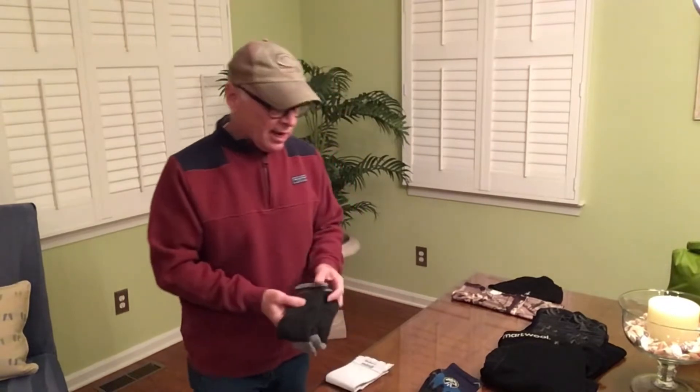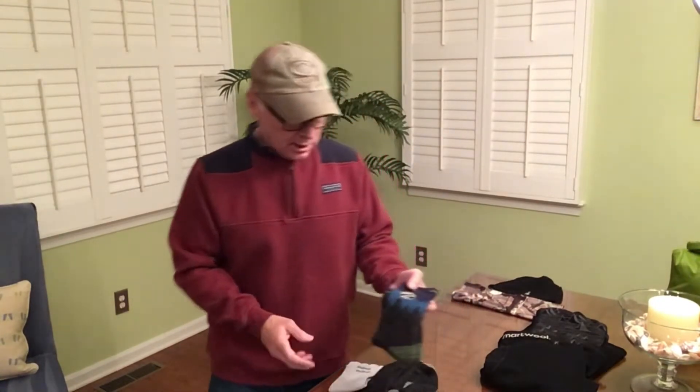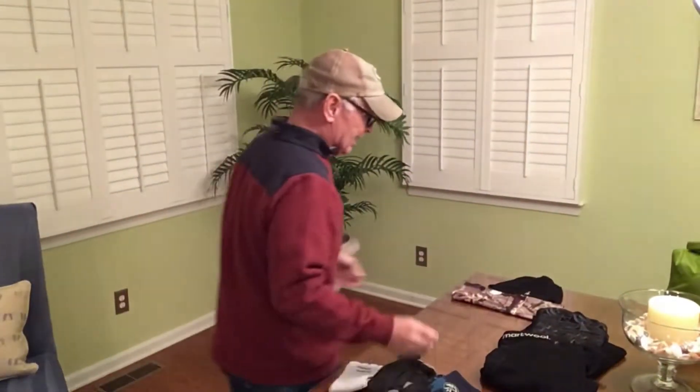The socks I have are Darn Tough — I have two pairs and I'll rotate them every day along with my Injinji toe socks. I also wanted to show you these Appalachian Trail Conservancy socks, the 2022 edition, which you can buy online. I'm really excited about wearing these for the start and finish of the trail.